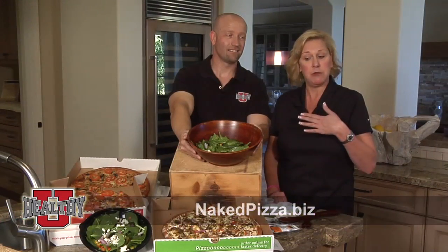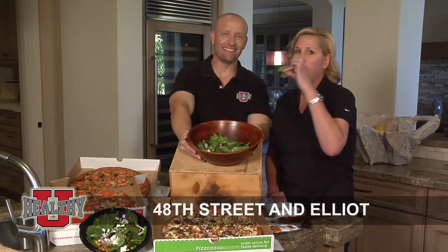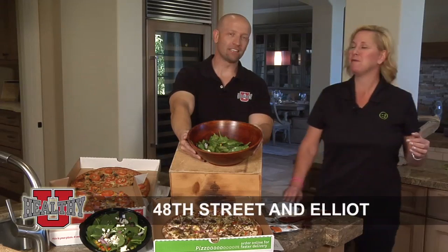You can find us at nakedpizza.biz, or you can come to my store in Ahwatukee and I'll make you this pizza and this wonderful salad. And of course you can enjoy some of the salad with Lori herself when she's in the store, but if you want more information about Naked Pizza, go to HealthyYouTVShow.com.